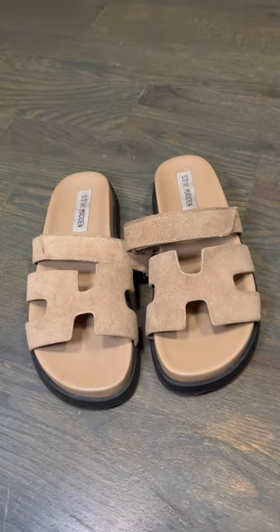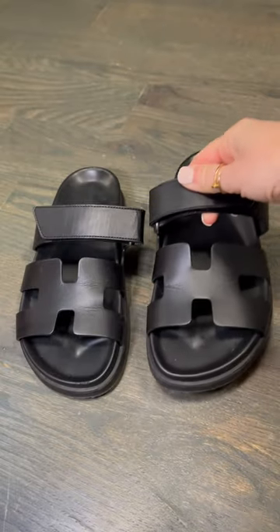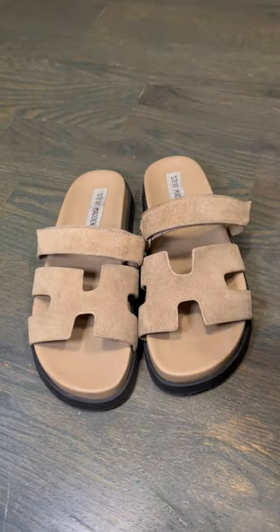Comparing an authentic Hermès Oran sandal to the Steve Madden Maven. These are the black leather Hermès Oran sandals, and I want to show you what they look like in comparison to the Steve Madden Maven sandals — these are the taupe suede version.